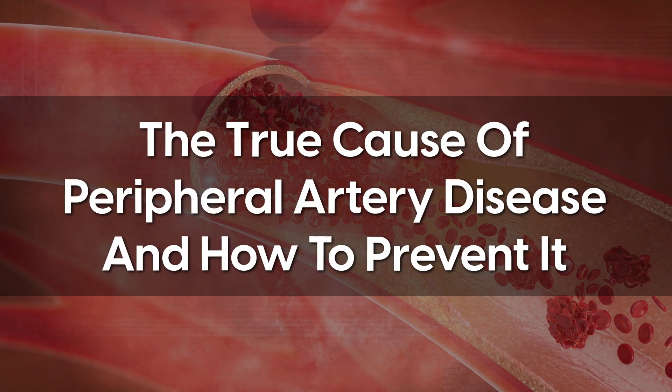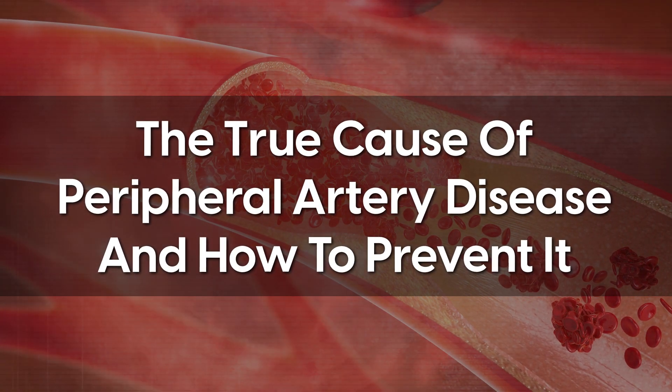So there you have it — the true cause of peripheral artery disease and how to prevent it. Let the community know in the comments below if you have any great ideas on how to eat the rainbow.